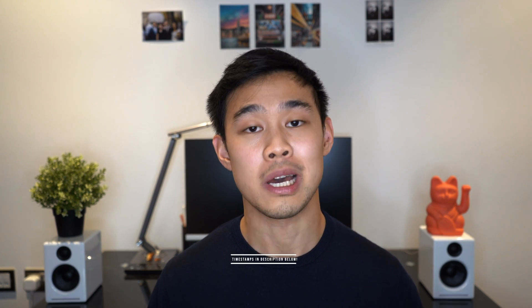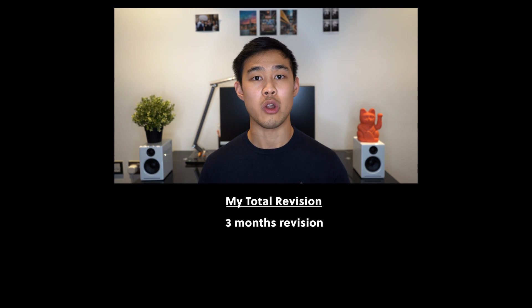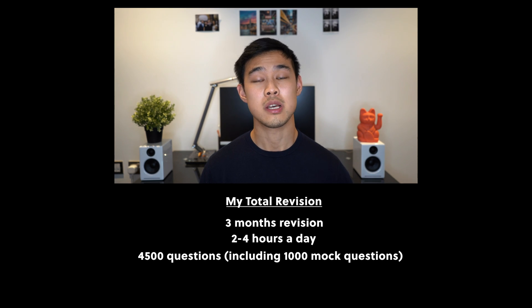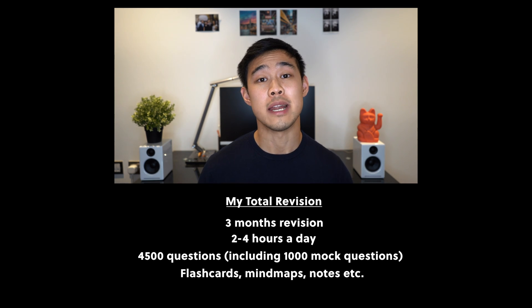This is going to be a fairly long video because I'm trying to share all my insight with you guys, so feel free to jump to various sections that you think will be helpful — I'll link the timestamps in the description below. To give you an idea of how much revision I needed: I studied for about three months on average, two to four hours a day, did around 4,500 questions comprising 3,500 Past Med questions, a thousand mock paper questions, and a little extra revising the ones I got wrong. I also used flashcards and several other resources. It is a long grind, but if you go in with a plan and some discipline, it's definitely manageable.